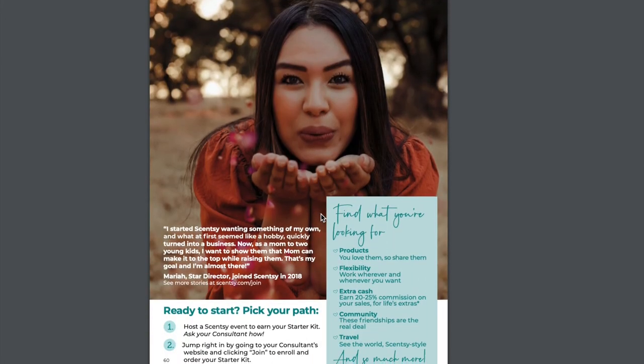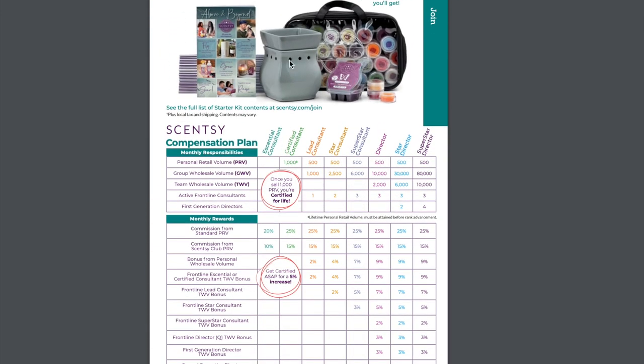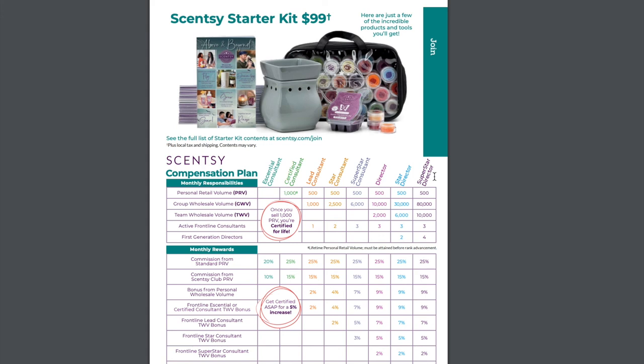Now let's talk about joining. You can earn your starter kit for free or half price with your party rewards. Here is the compensation plan. If you've hosted a party with Scentsy and had at least $200 in orders, you would be a great consultant because you already have that knowledge. You can purchase the $99 starter kit straight out, or you can earn the host-exclusive starter kit.